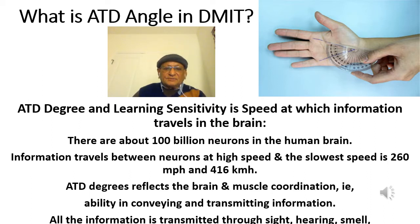ATT degree measurements indicate the learning sensitivity, or the speed at which a learner gets information and how fast it travels in the brain. That is the muscle and brain coordination — how fast it is. There are about 100 billion neurons in the human brain, and information travels between neurons at speeds up to 260 mph or 416 km/h.